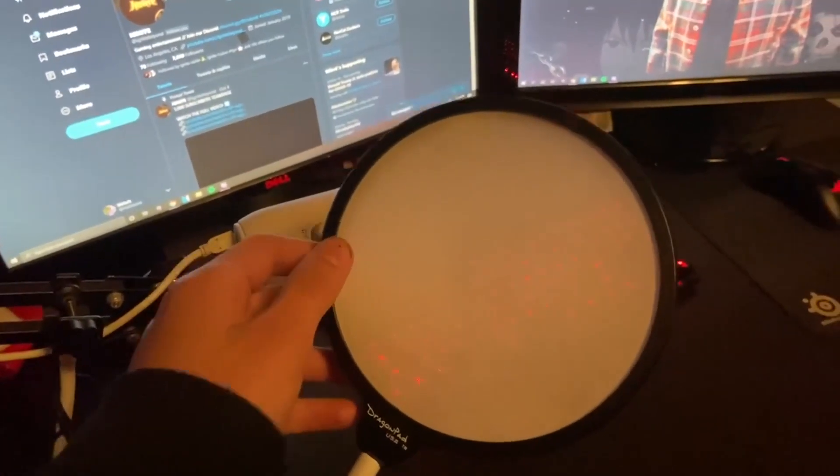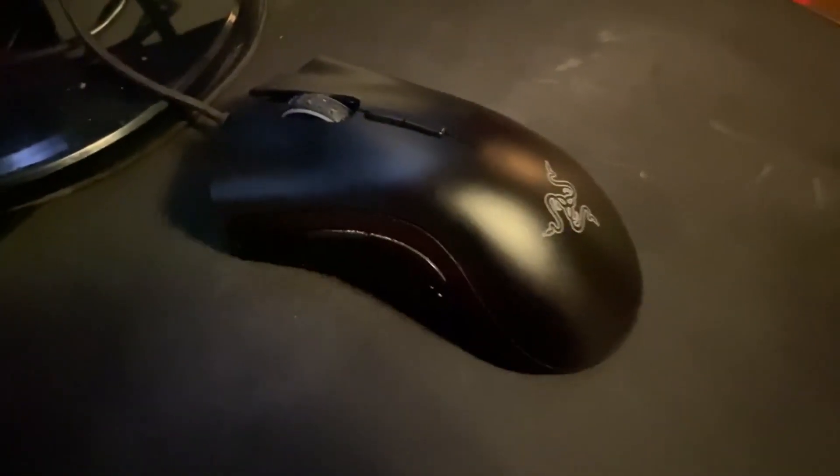Use it every once in a while, makes it sound nice and crispy. Got the Razer Death Adder right here. I've had this mouse for a long time, definitely recommend it.